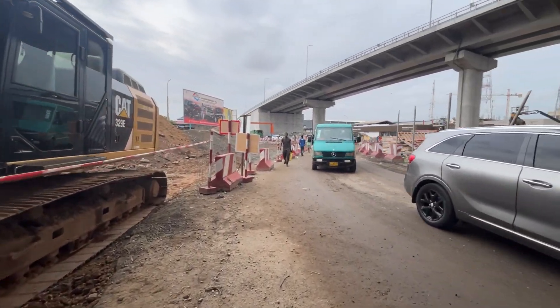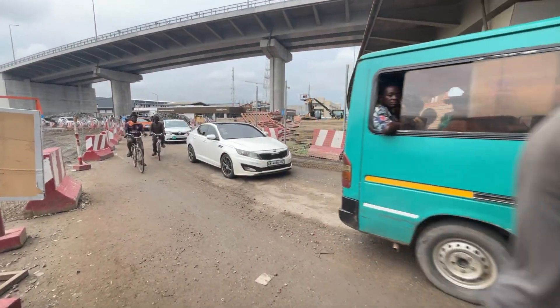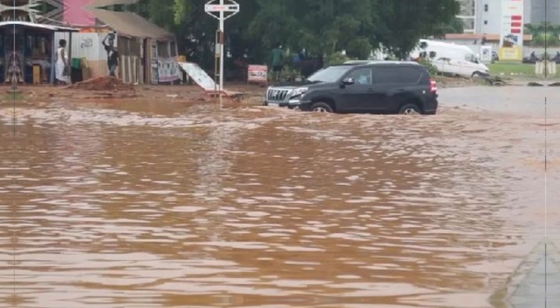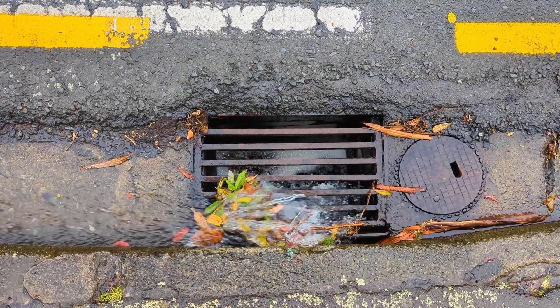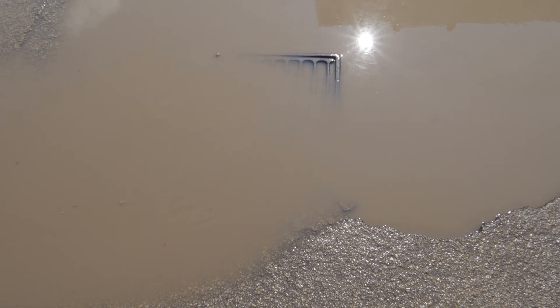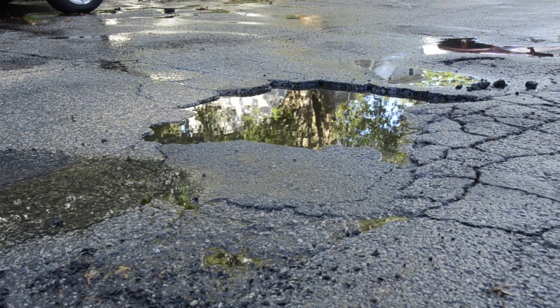Drains are a must here, as they will direct water away from the road, helping to prevent the flooding that often plagues this area, especially during heavy rains. Road drainage isn't just about keeping cars dry — it's about protecting the road itself. Without proper drainage, water seeps into the asphalt and base layers, leading to cracks, potholes, and structural damage.